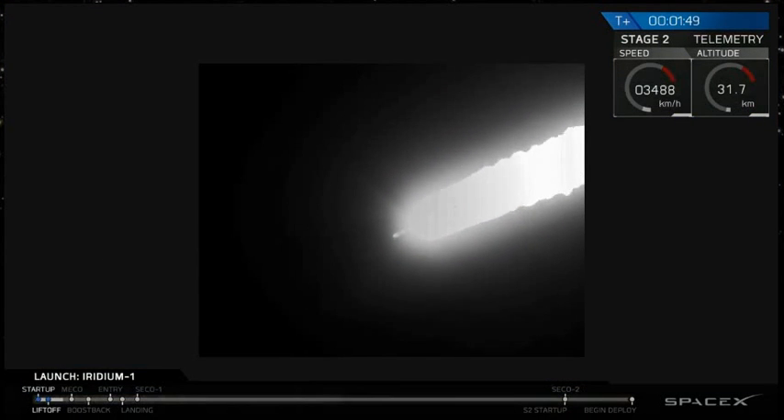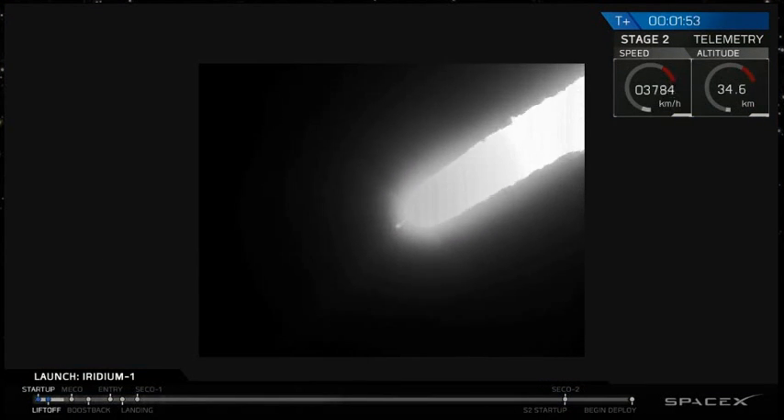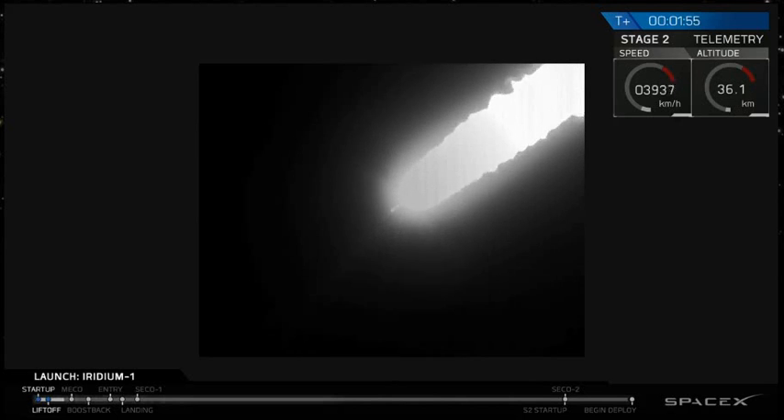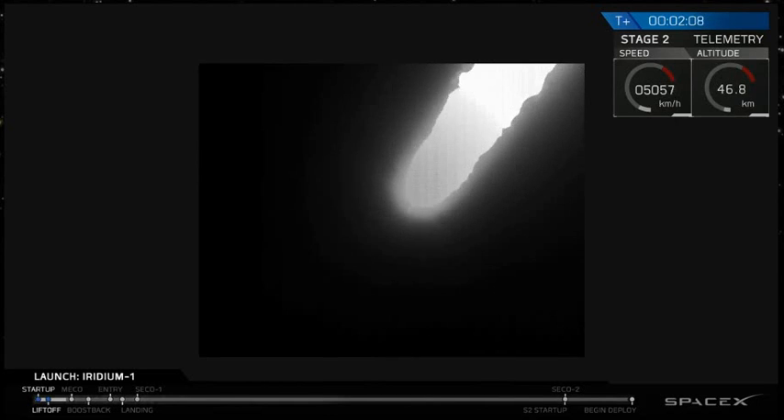The major activity coming up will be main engine cutoff at T plus 2 minutes and 25 seconds. We'll listen for that, followed shortly after by stage separation and ignition of the second stage engine. Let's listen in as the Falcon 9 continues to head downrange, preparing for shutdown of the first stage, stage separation, and ignition of the second stage.